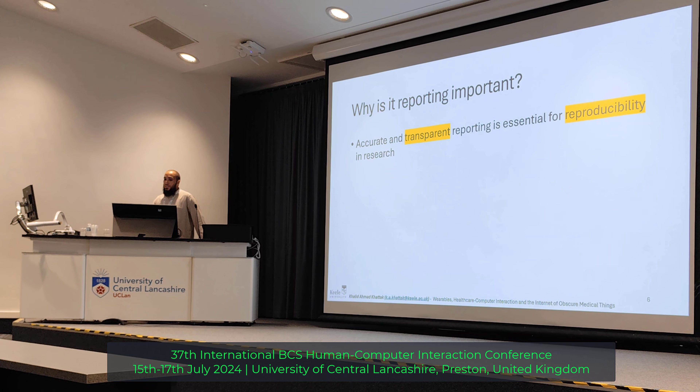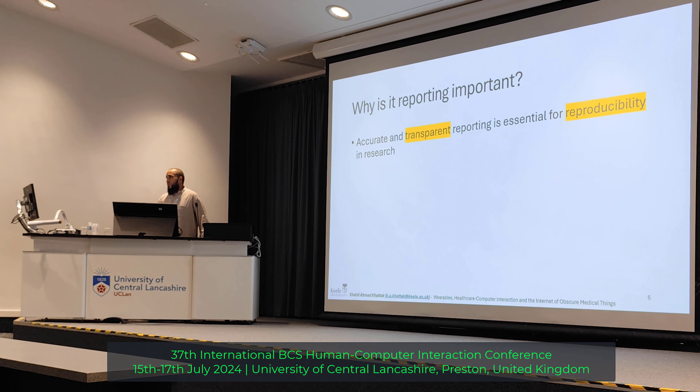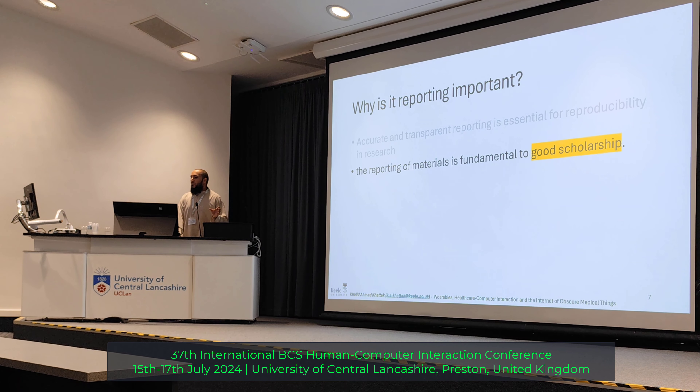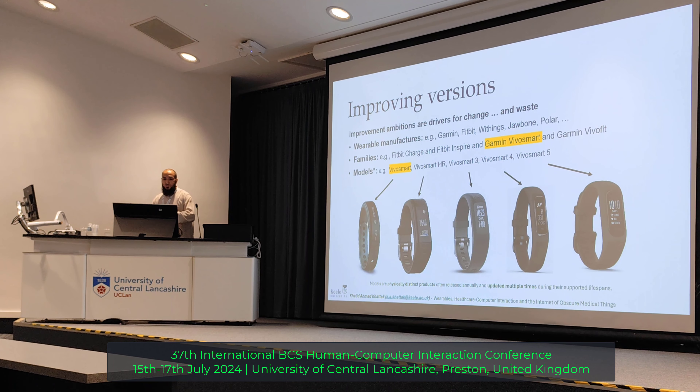Why is it important to report all this information correctly in clinical trials? One of the reasons is we need transparency — how transparent it is to report every single possible detail is important for the purpose of repeatability or reproducibility. It is good for good scholarship as well. For example, if we want to repeat a study, if we have all the details we will easily be able to repeat the study. One thing I want to mention here is something called version numbers — the software or firmware version.